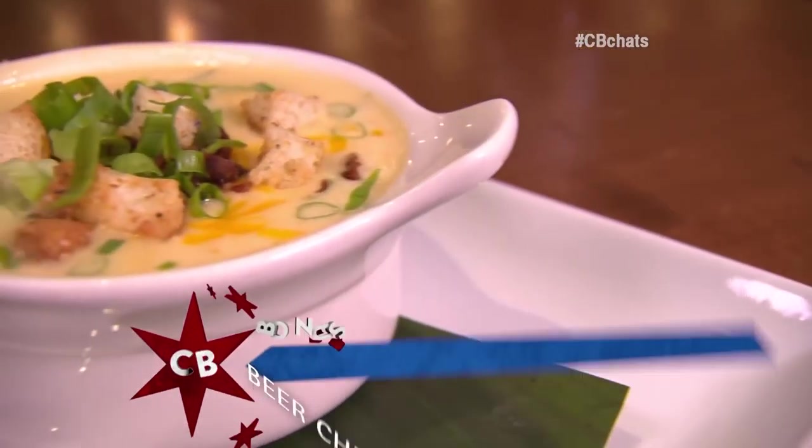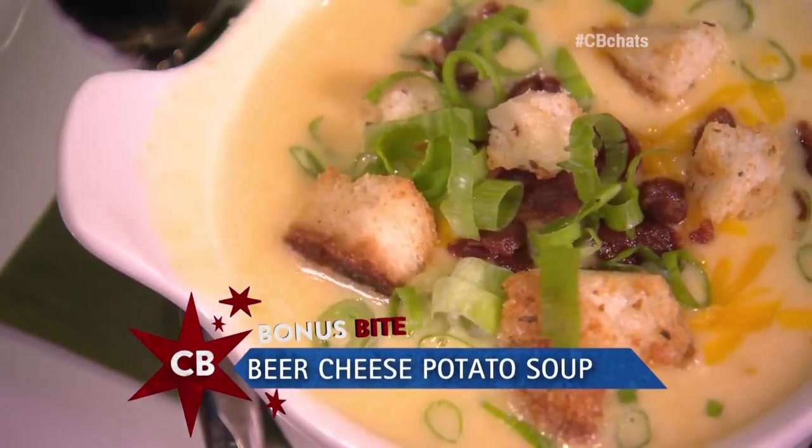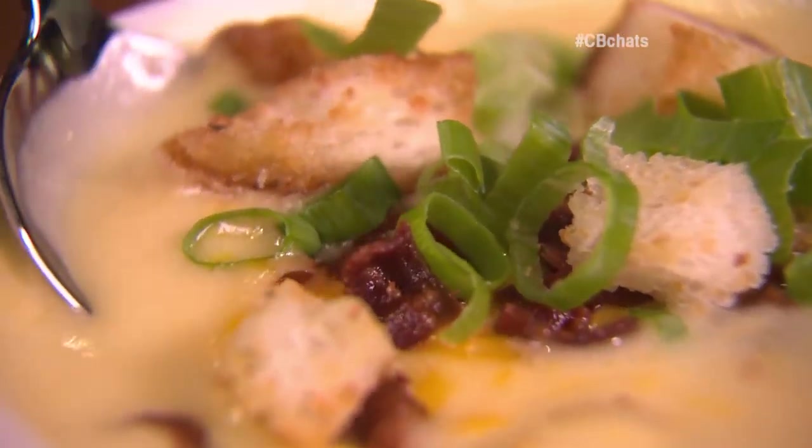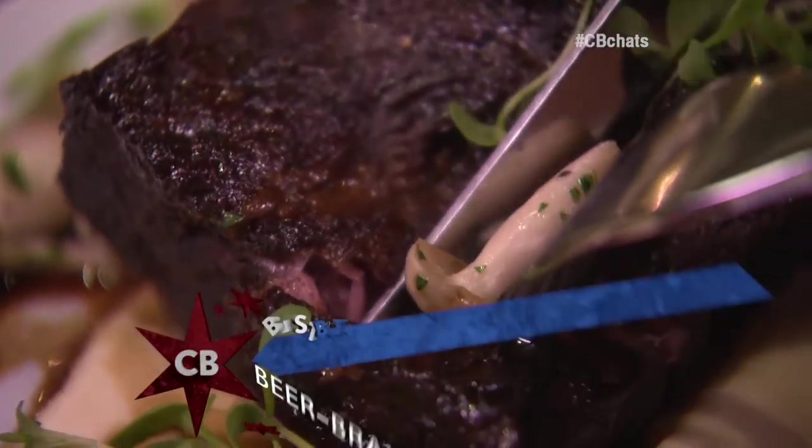We not only have the beer braised short ribs, we also got some beer-infused cheese potato soup, so we're just gonna be digging into a bunch of different stuff. Creamy and velvety. I can definitely taste the beer cutting through with a little tanginess through that potato and cheese. Really, really great.